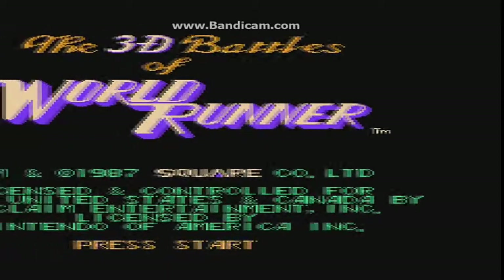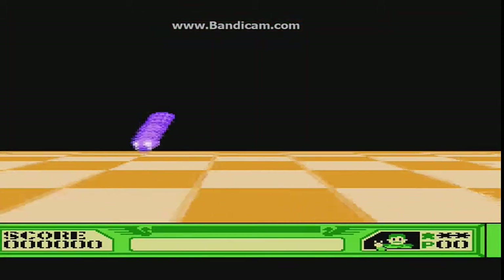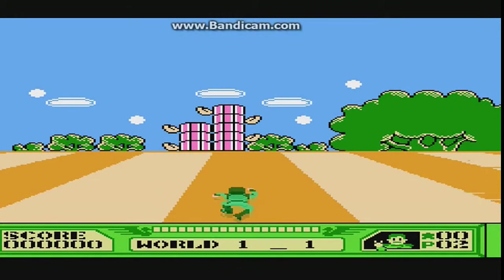Hello everybody, it's ProfToast here and welcome back to ProfToast News. So yesterday we covered a possible new trademarking in Japan of a slimmer version of PlayStation Vita. Turns out this wasn't quite so.